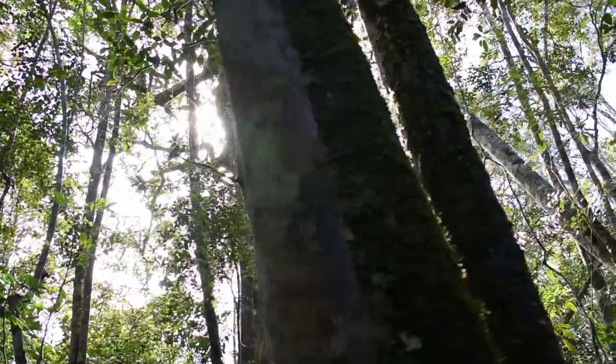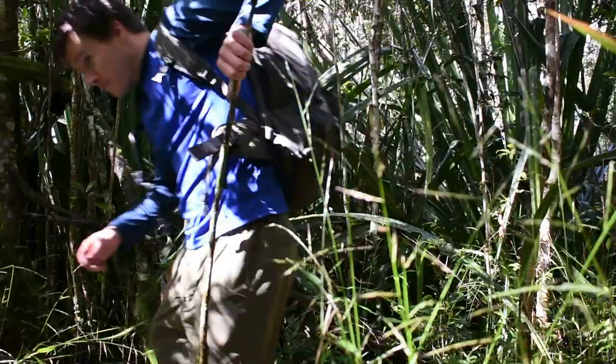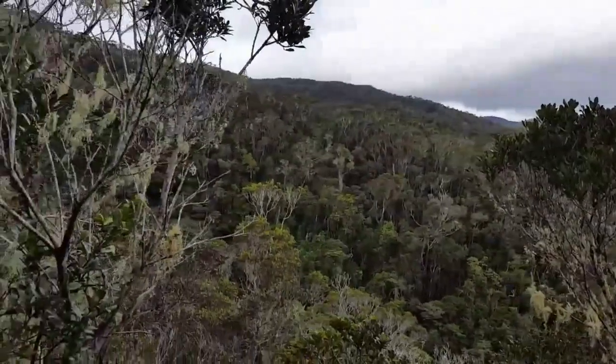Next week, for our final episode, we will be venturing into the dense secondary rainforests of Andasibe-Mantadia reserve, to search for the world's largest and noisiest species of lemur. That's the noise I've been waiting to hear for a very long time, and they sound pretty close.